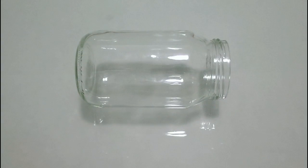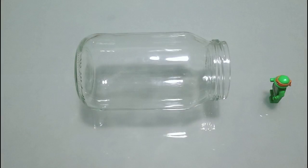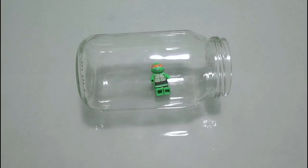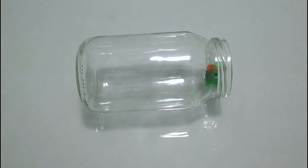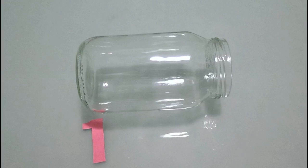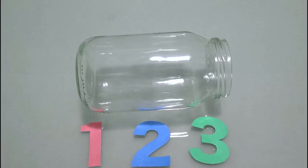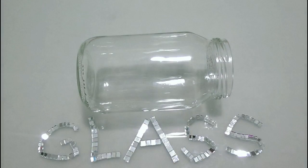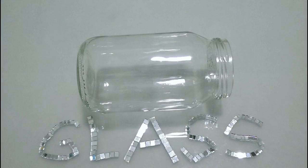The next object that we are going to look at is this jar. What do you think it is made of? We know that we can see straight through it. Hello. But what do you think it is made of? Say your answer on the count of three. One, two, three. The answer is glass. The jar is made of glass.